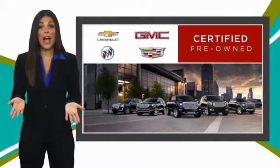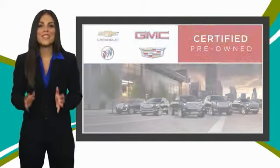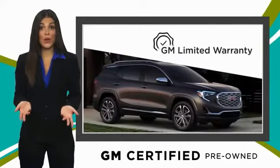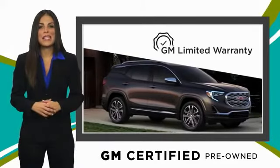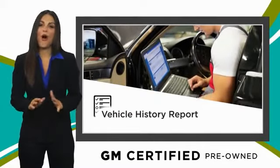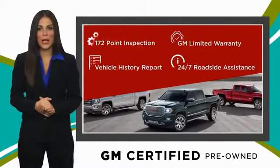A GM certified used vehicle can deliver more satisfaction and certainty than any ordinary used vehicle. With a thorough inspection, GM warranty, free vehicle history report, and more, you can expect it all from a GM certified used vehicle.